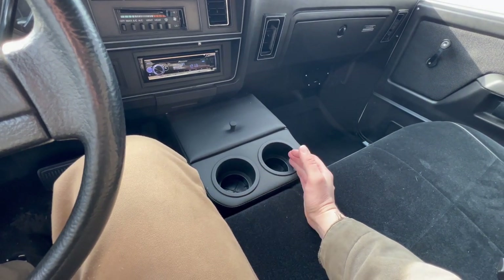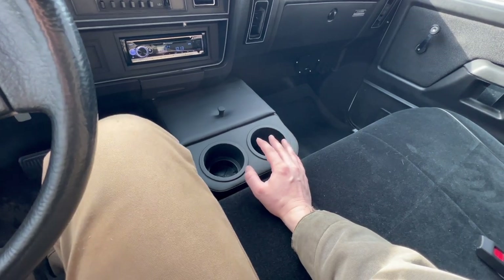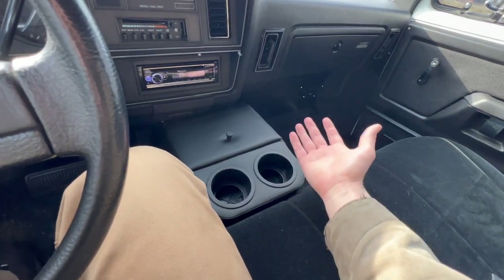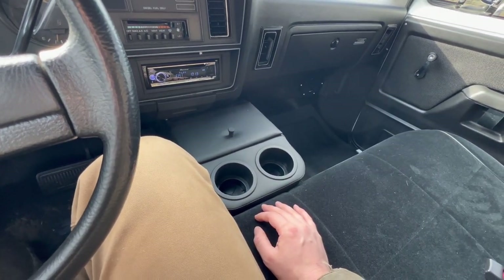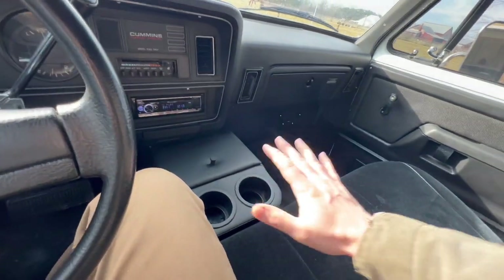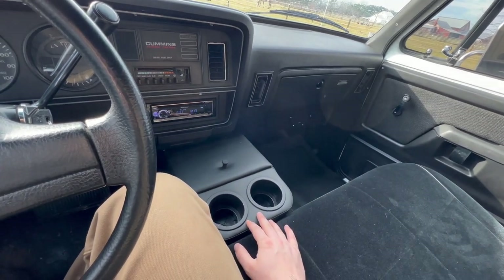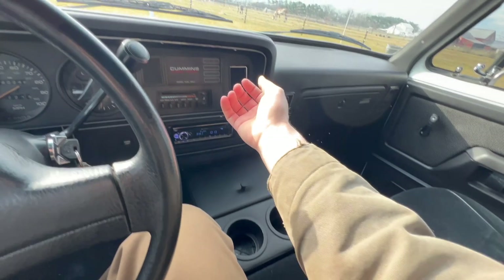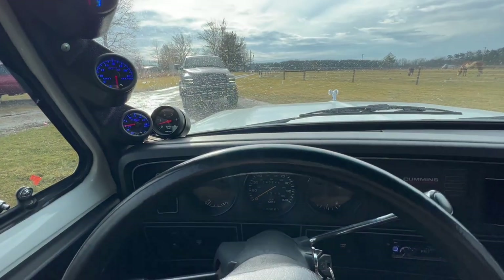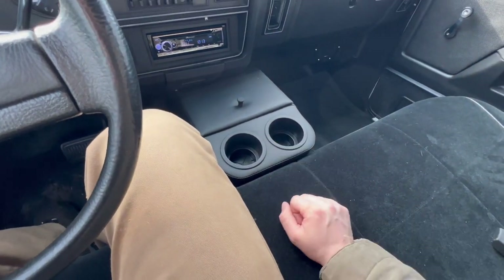This is pretty much what you can expect from a really nice first-gen interior — it's hard to find one in this kind of condition, but if you can find one well-maintained, it's really nice. Dodge has had a pretty poor cup holder design for quite some time. Back in the day, in a first-gen there were no cup holders unless you had bucket seats with a center console, giving you just two. Second-gens had a stupid little flip-down tray. The cup holder systems really weren't usable until you got into the 2004–2005 era. So this aftermarket console is a really nice upgrade.